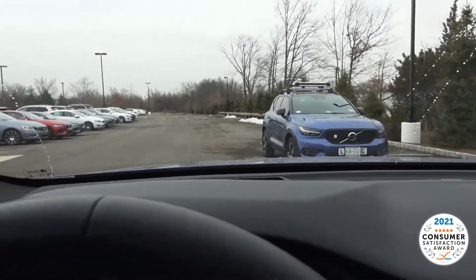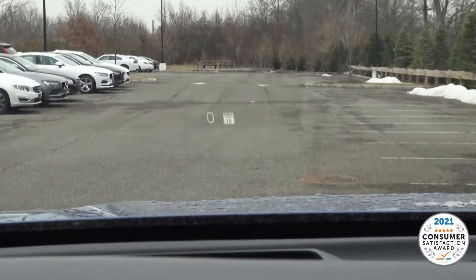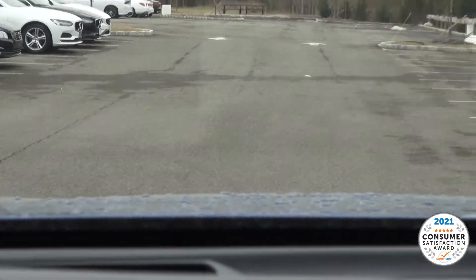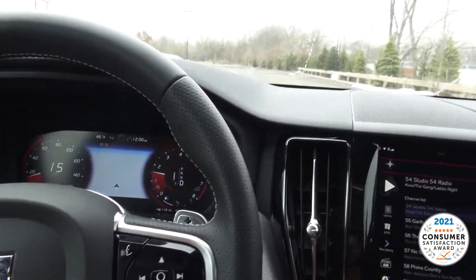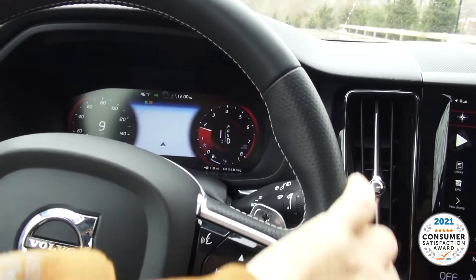Definitely nice pickup. This one even comes with the head-up display — it will show you the miles and also tell you what the speed limit is. Since it's 15 in here, it actually knows the speed limit in this parking lot. And paddle shifters if you want to shift down.